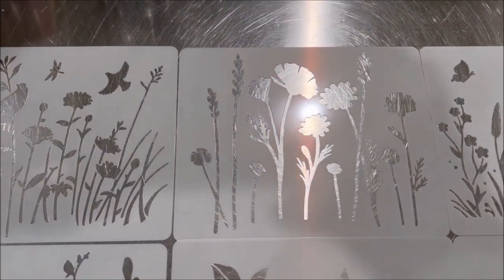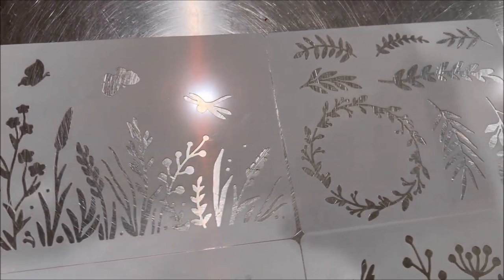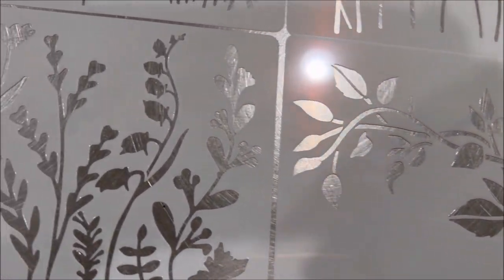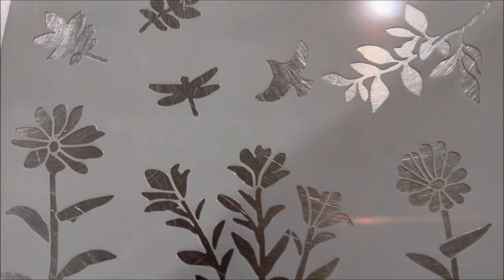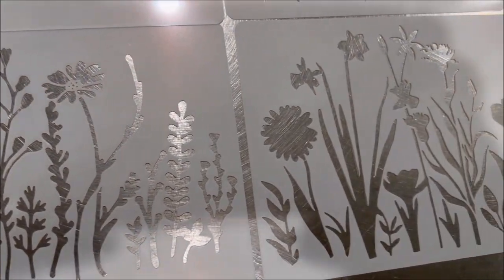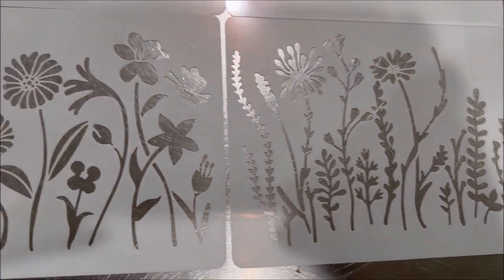Then I got another set of stencils made out of the same heavy plastic material. These are wildflowers — I really like them. They're flexible but I do believe they will break if you fold them in half. You get 12 of them all together. I absolutely love these — look how cool they look on my stainless steel island! With some metallic paint, how cool would that be?